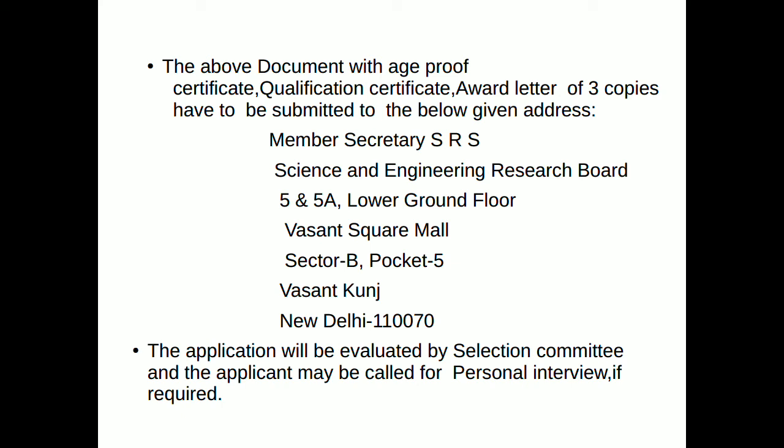The submission address is: Science and Engineering Research Board, PHI and PHI Lower Ground Floor, Vasant Square Mall, Sector B, Pocket PHI, Vasant Kunj, New Delhi — PIN code 110070.